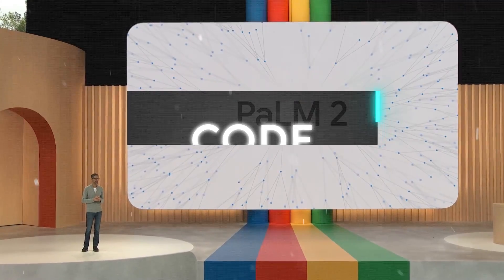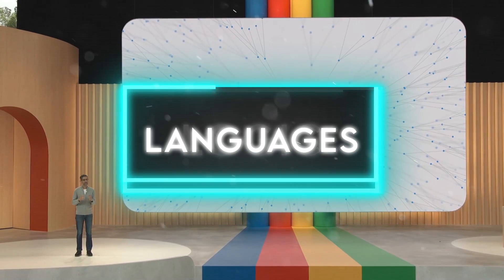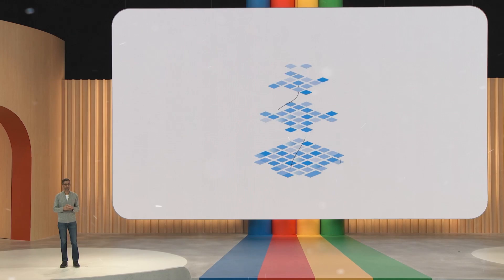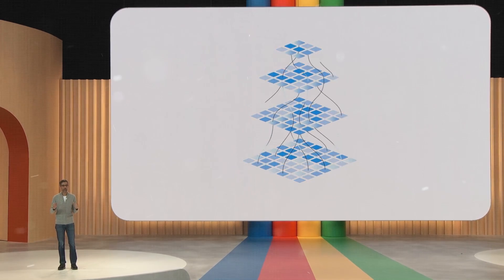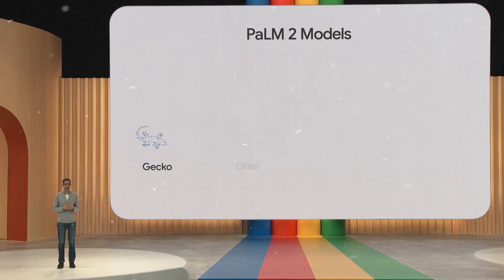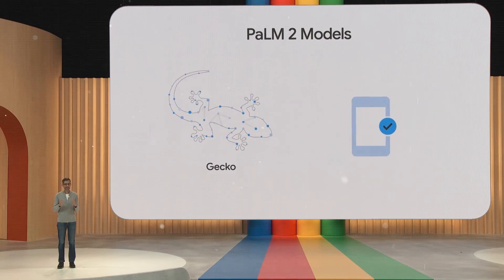Palm 2 also manages code, math, logic, and several languages. But Palm 2 isn't just one model or product. It's a family of models of various sizes and complexities, from the 1 trillion parameter Unicorn to the 100 million parameter Gecko. It's also a platform adaptable for different purposes and domains, one of which is healthcare.